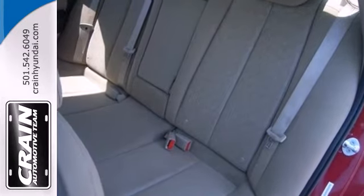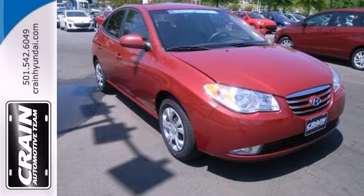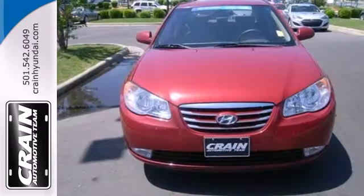For the money, there's no car in its class that brings as much performance, style and safety together in one package as the top selling Elantra.